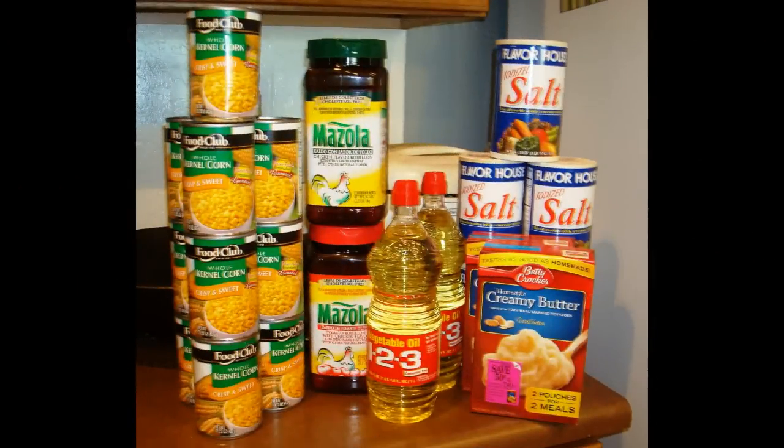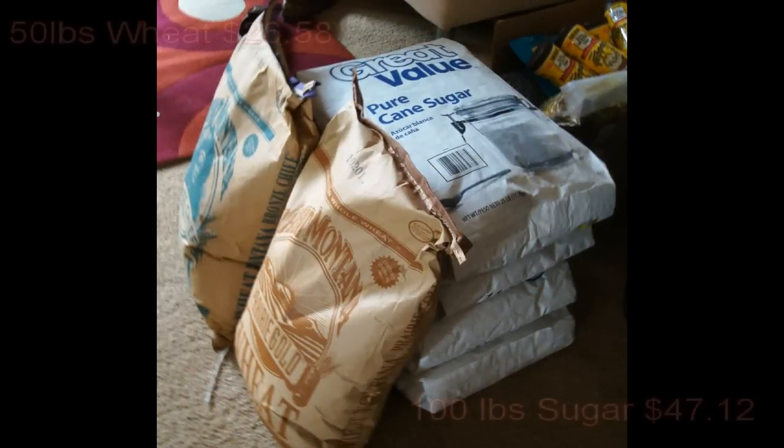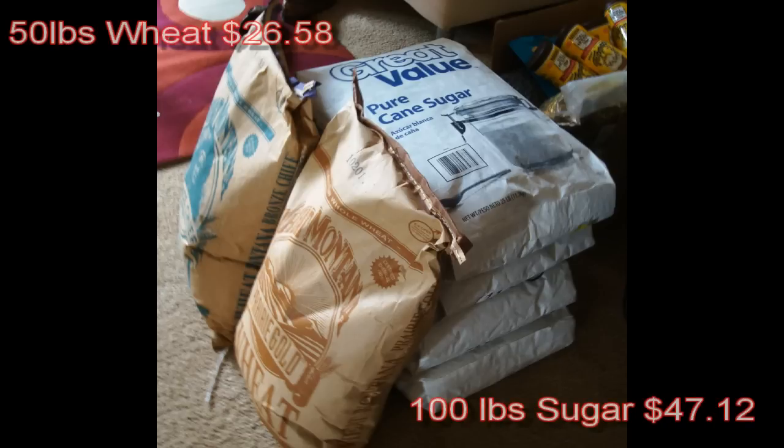Combined with this haul here — some kettle or sweet corn on the left, some Mazola bouillon, vegetable oil, some more salt, and some boxed pre-made butter. Actually those are potatoes — the last two slides totaled $29.13 including tax.